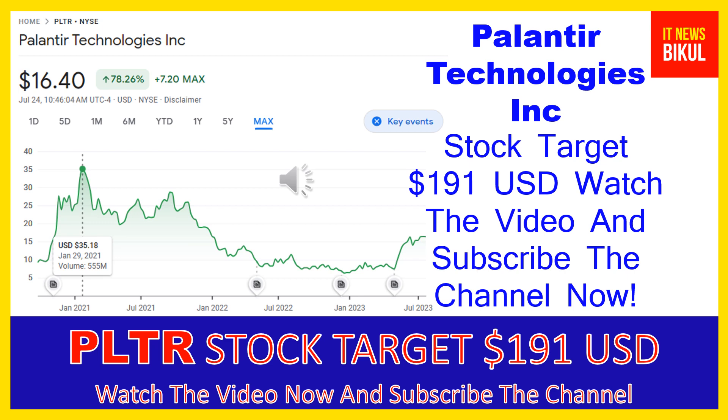You can clearly see on the chart of PLTR stock the higher price was made on January 29, 2021, at $35.18 USD. Now PLTR stock is available at very cheap rates and here is a very big opportunity for investment on PLTR stock.